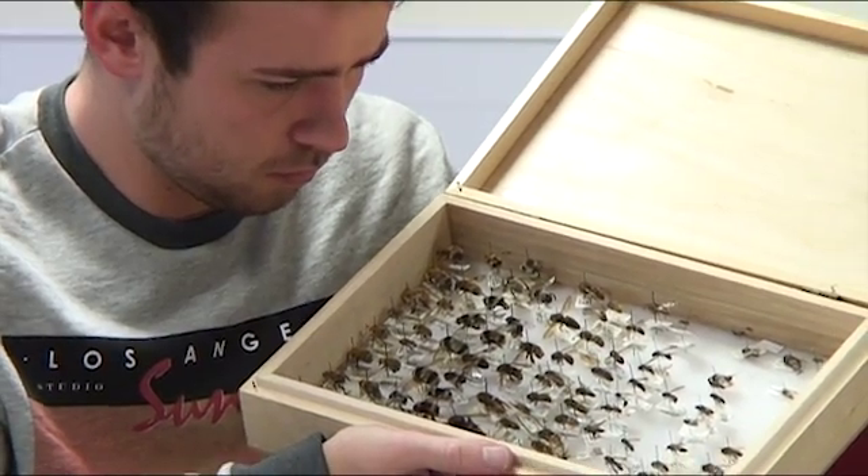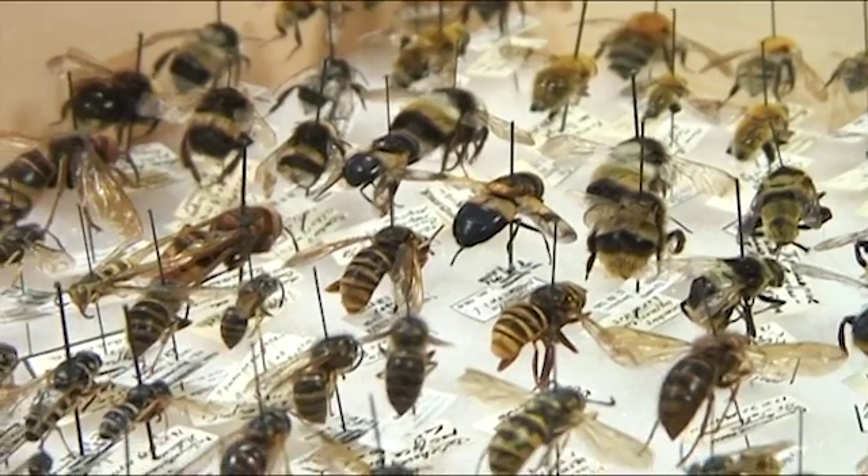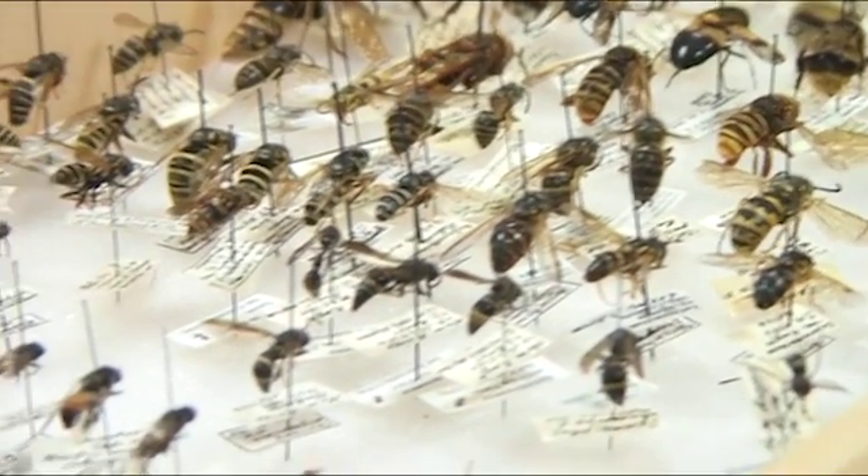One of my favourite modules so far was Animal Kingdom, where we learn about every kind of animal, starting back with the really basic ones you've probably never even heard of, working all the way up to the mammals and the more familiar ones. In addition to lectures we did practicals where we got to get really hands on with the animals — all different kinds. We dissected a fish, dissected a mouse and got to look at all its insides.